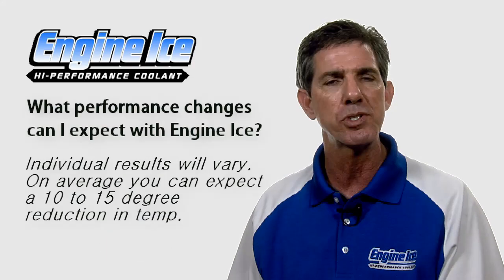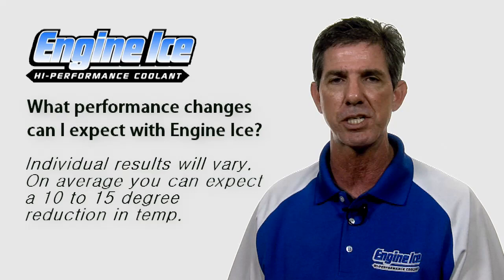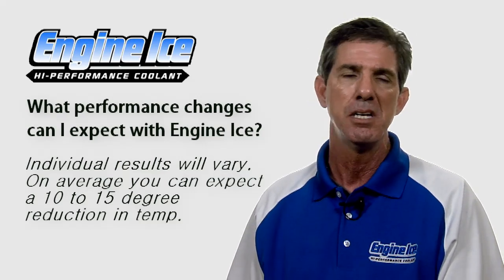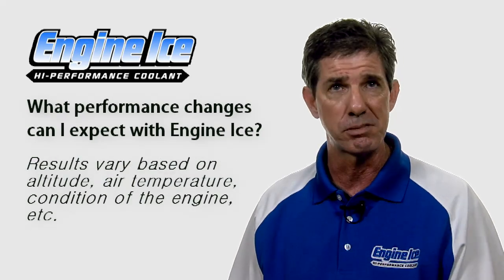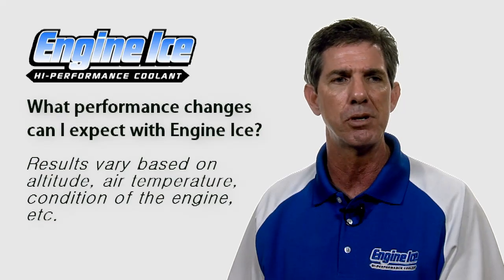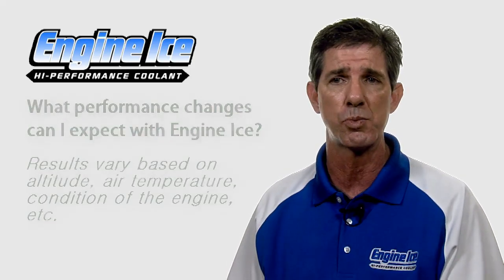Your individual results with our product are going to vary. Some people will realize more temperature reduction than others. On average, most people realize about 10 to 15, sometimes 10 to 20 degrees of average temperature reduction. There are going to be variances in your results basically due to altitude, air temperature, the condition of the engine, and the condition of the cooling system. So individual results will vary.